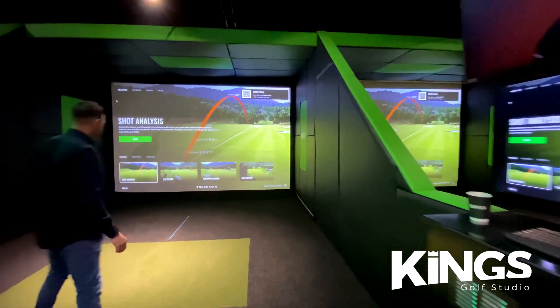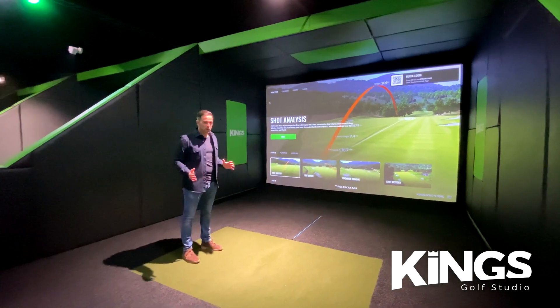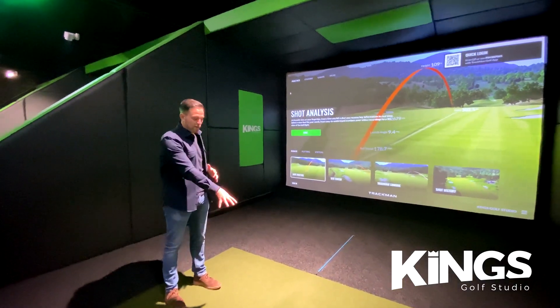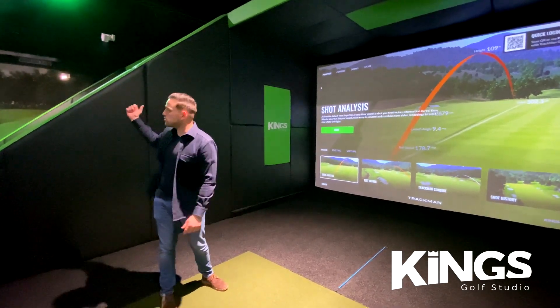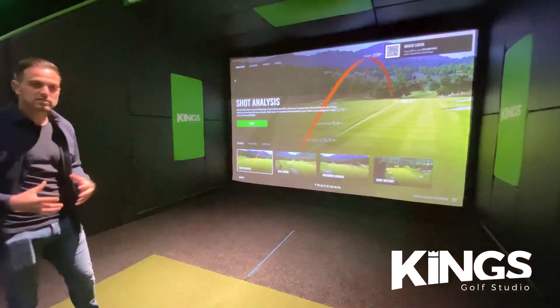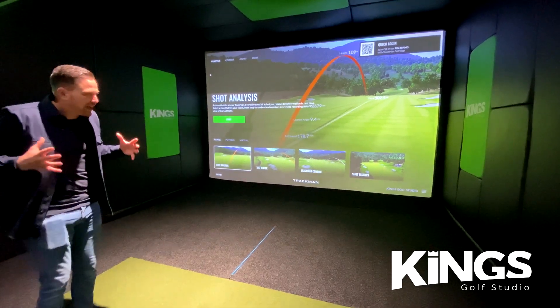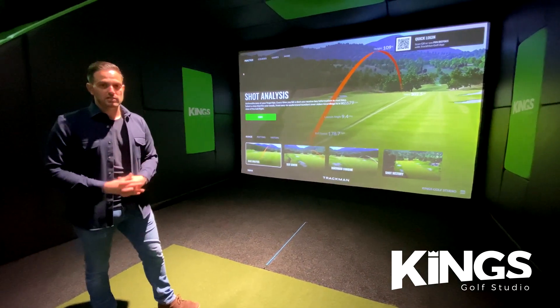Coming down into the bay, you'll notice how big and wide it is — it's 4.5 meters wide. One of the key features of TrackMan and this bay is that we can hit from a central hitting point, so you can hit from the middle of the mat and not even come close to hitting the wall behind you, even with the driver. Many other venues have an offset hitting point and you feel like everything's on top of you, but we have so much space here — it's a great place to practice.